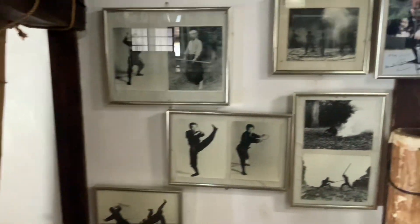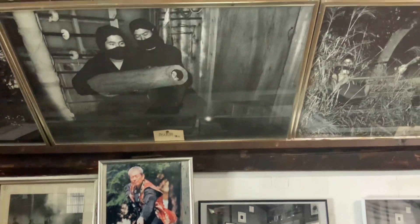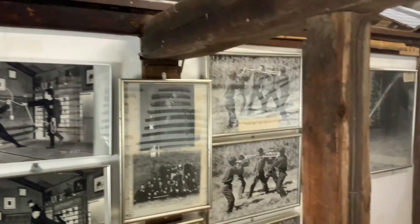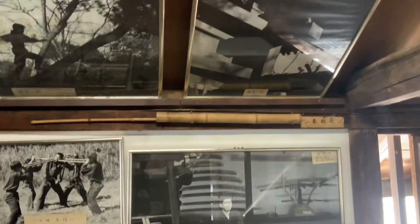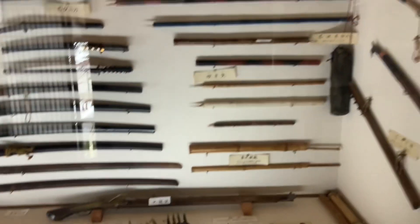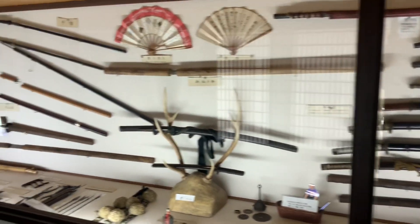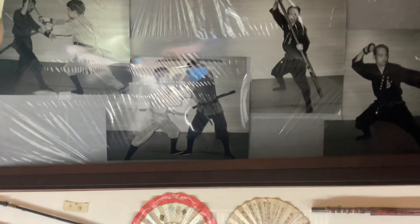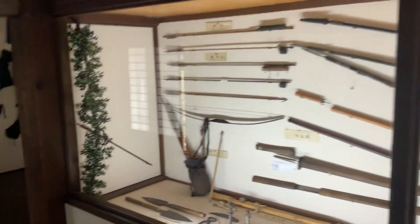For new viewers, basically Hatsumi is the man who brought the image of the ninja to the west, along with Stephen Hayes. It's partly historical — there are some historical aspects to it — but most of it is a 20th century pop culture phenomenon. This museum is dedicated to the phenomenon that was the Bujinkan and Togakure, which was established in the mid 20th century. There's also some stuff you can clearly see from the Edo period, which is a bit older.